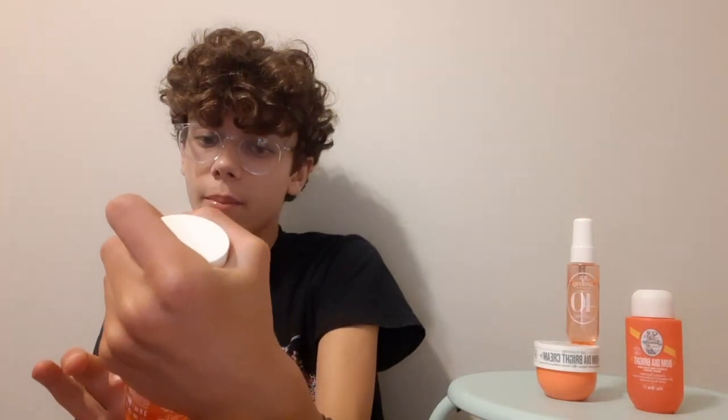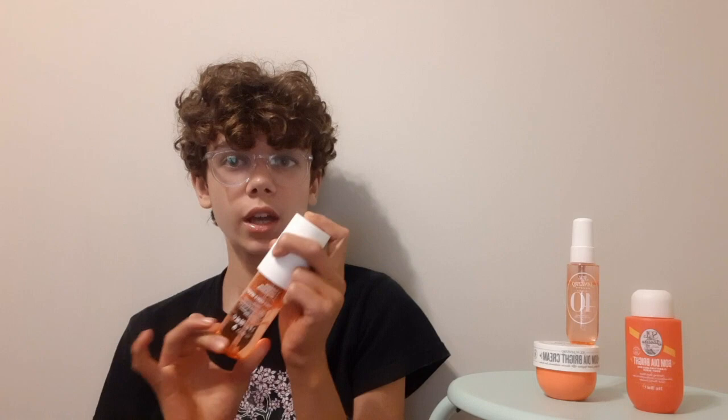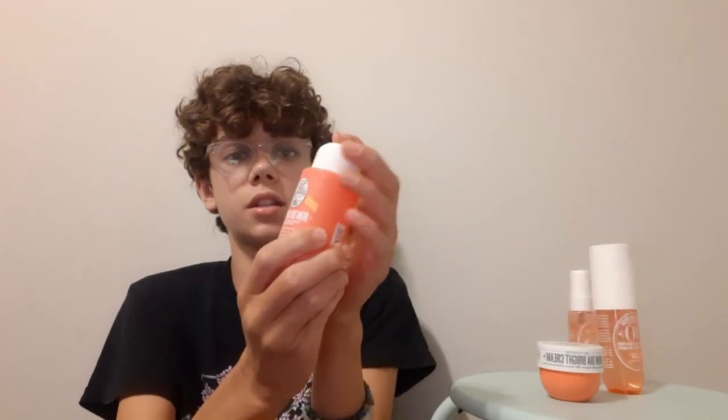The first scent we have is scent number 40. Black amber plum and vanilla wood are the main notes. This is a good fragrance — I really like it. It used to be my favorite, but it's more of a wintry scent and it's summer for me so I don't really wear it. I'm giving this an 8 out of 10 for the spray, but in winter it's a 10 out of 10.